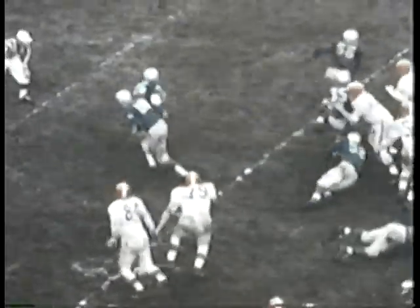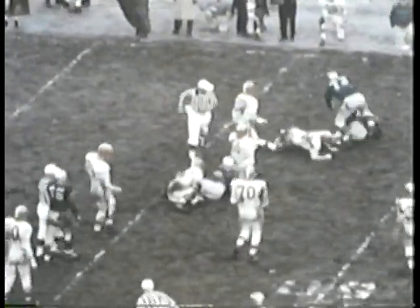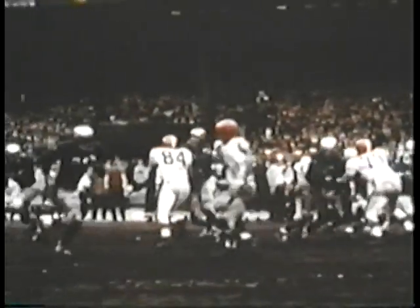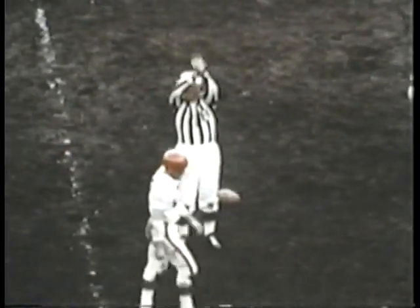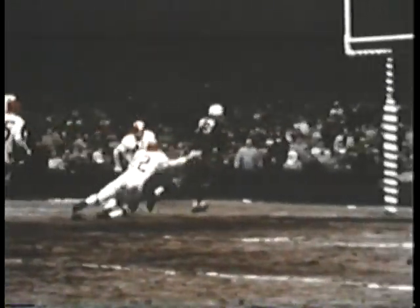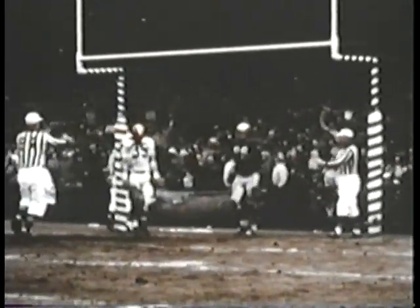The Lions begin another goalward drive with Gene Gedman supplying the legwork. Tobin Rote, who is playing probably the best game of his eight-year career, passes to the Cleveland secondary for 10 yards. A personal foul penalty gives the Lions a first down on the Browns 23. Tobin Rote continues his spectacular play, rifling a shot to Steve Junker for another jackpot play — it's Tobin's third touchdown pass and Junker's second touchdown. The Lions are way out in front at 45 to 14.